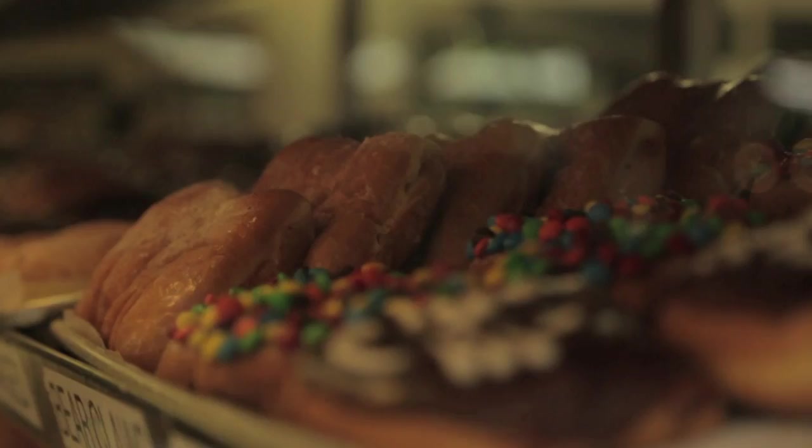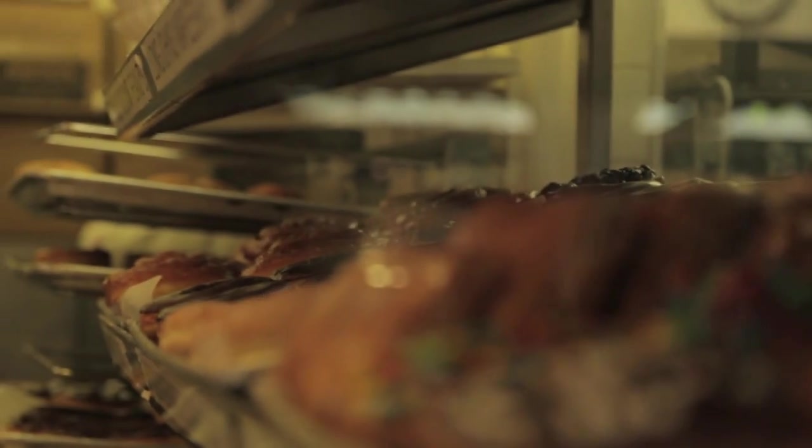Next door is Bob's Donuts. Make sure you check it out also. Their menu will make you drool.